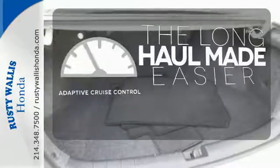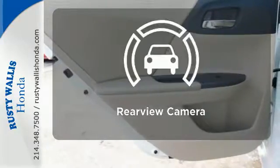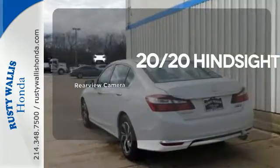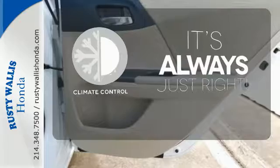Adaptive cruise control reads traffic in front of you to keep proper distance. See objects previously out of sight with a rear view camera. Set it and forget it with the climate control.